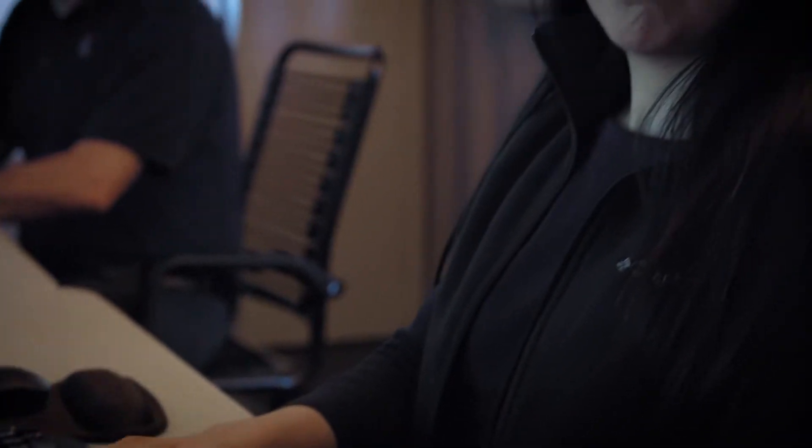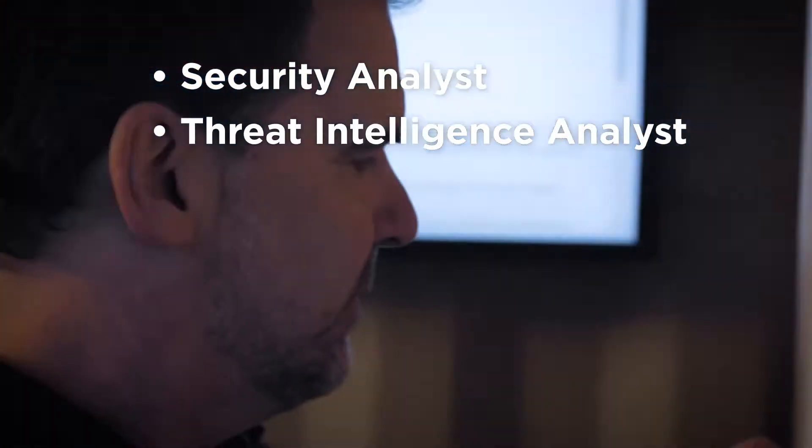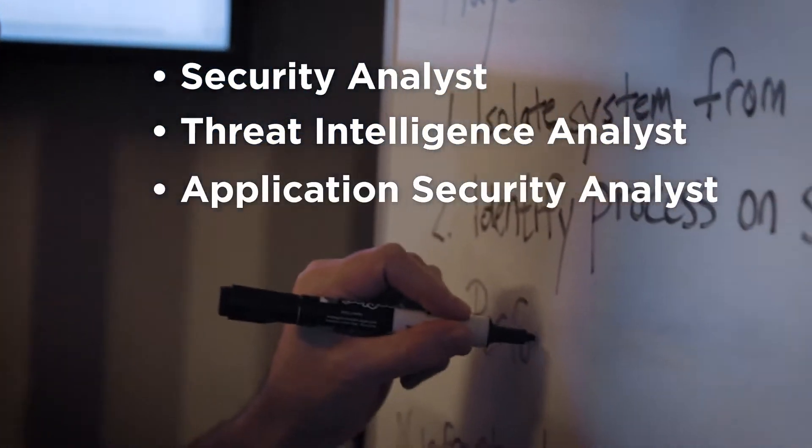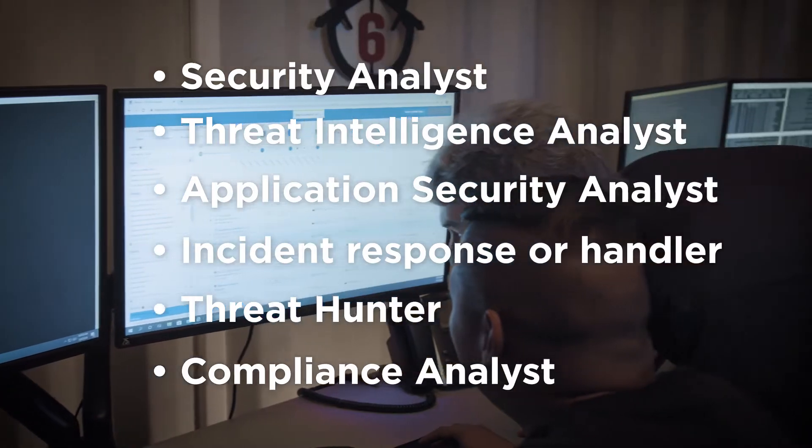The CySA+ certification covers the most up-to-date core security analyst skills and upcoming job skills, with an emphasis on software security, automation, threat hunting, and regulatory compliance.